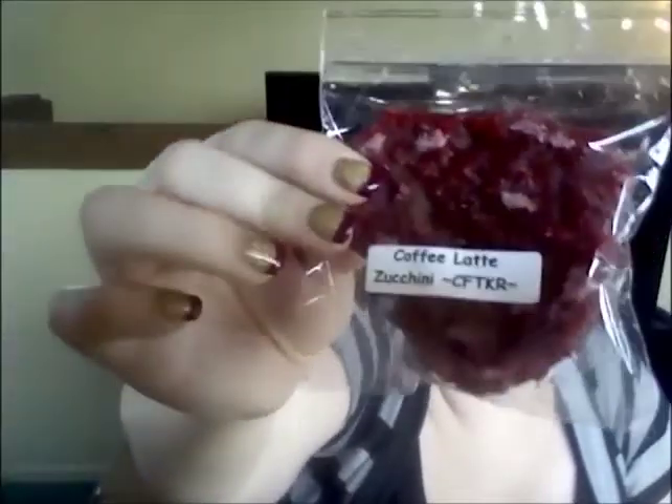Then she sent vanilla wafer, which I had also ordered in a four ounce bag. I'm just getting a vanilla scent right now — maybe the vanilla wafer type scent will come out more when I melt it. Then she sent this giant heart in coffee latte zucchini, and it smells so good. I get mostly a coffee note right now. It's like this giant grubby heart — I would say it's at least two ounces. Here it is compared to the two ounce single. I really like that one.